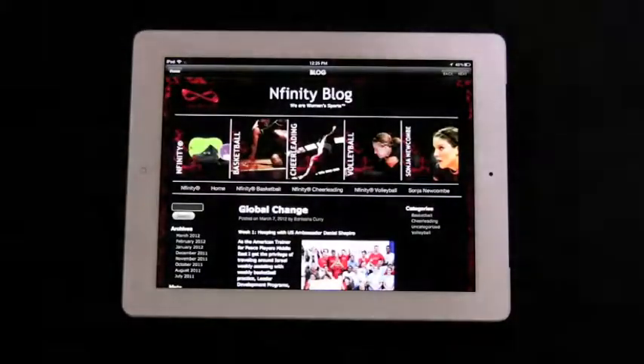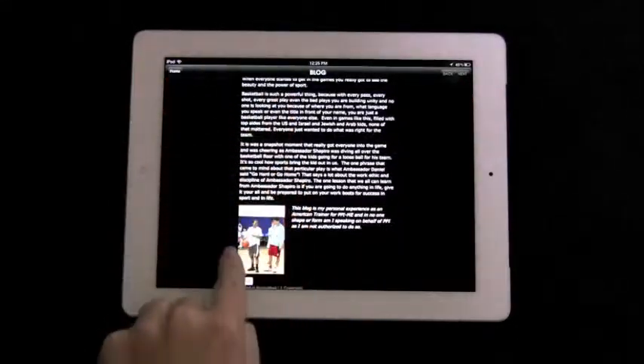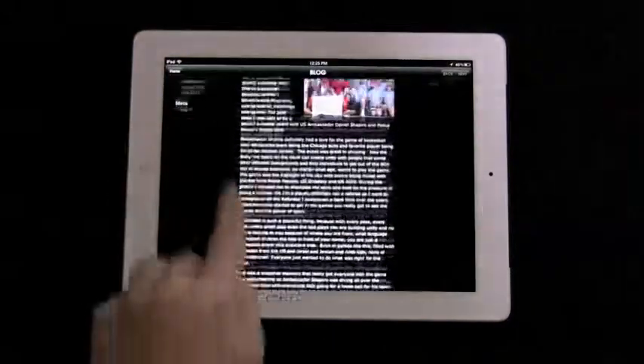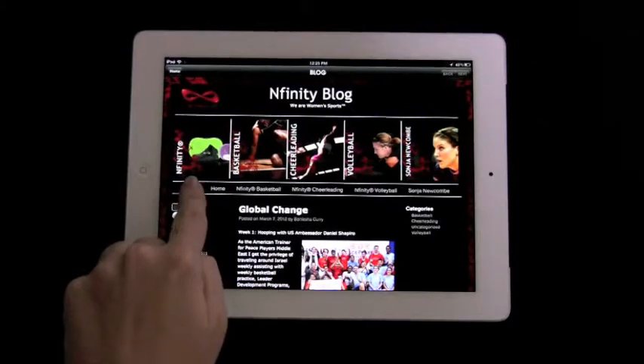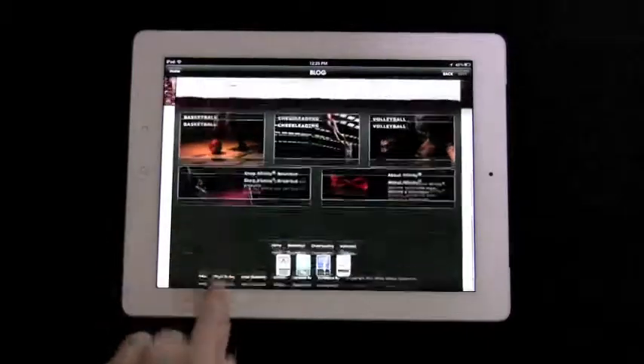Lastly, everyone can enjoy the awesome Infinity blogs from within the app. Infinity bloggers are athletes and Infinity enthusiasts throughout the world. There is always some good information and great reading here. To learn more about Infinity, visit us at www.infinity.com.